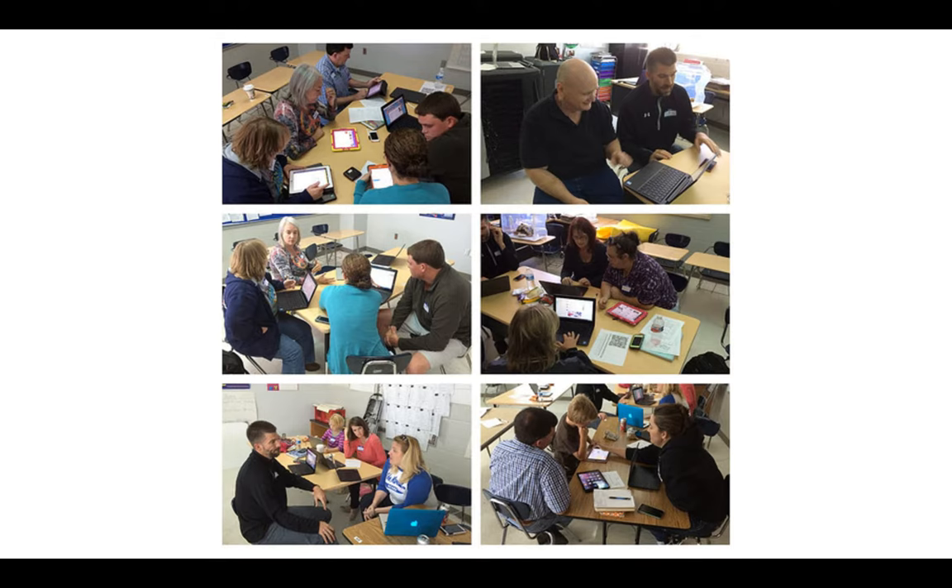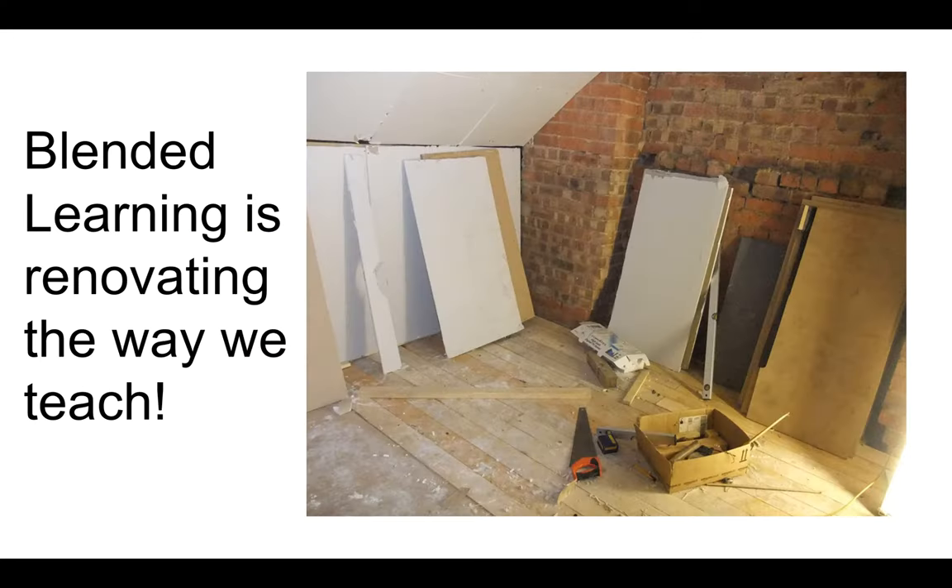Just a reminder: blended learning is a pedagogical style of teaching that combines online learning with traditional face-to-face learning. I like to tell teachers and administrators that blended learning is renovating the way we teach. You don't throw out everything and start from scratch. It's not anything that's brand new.